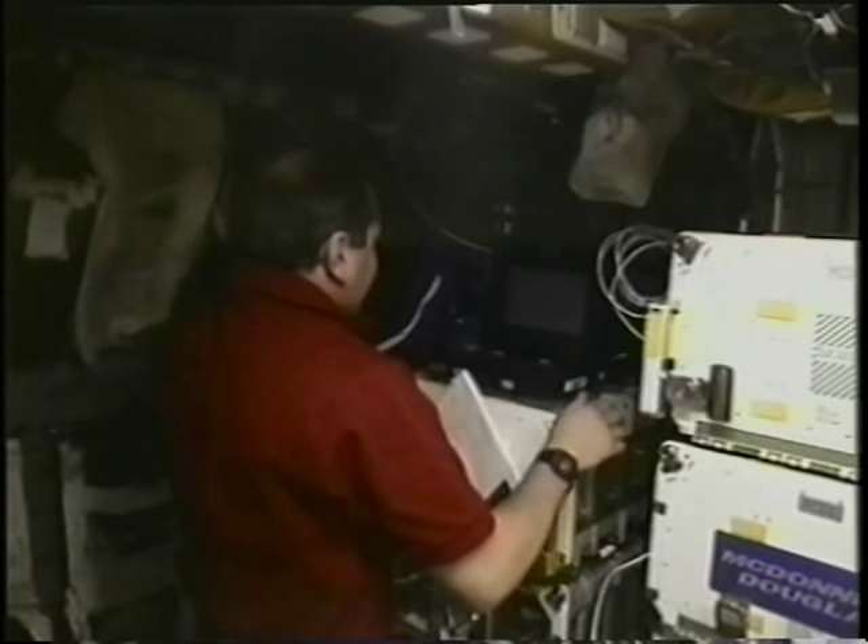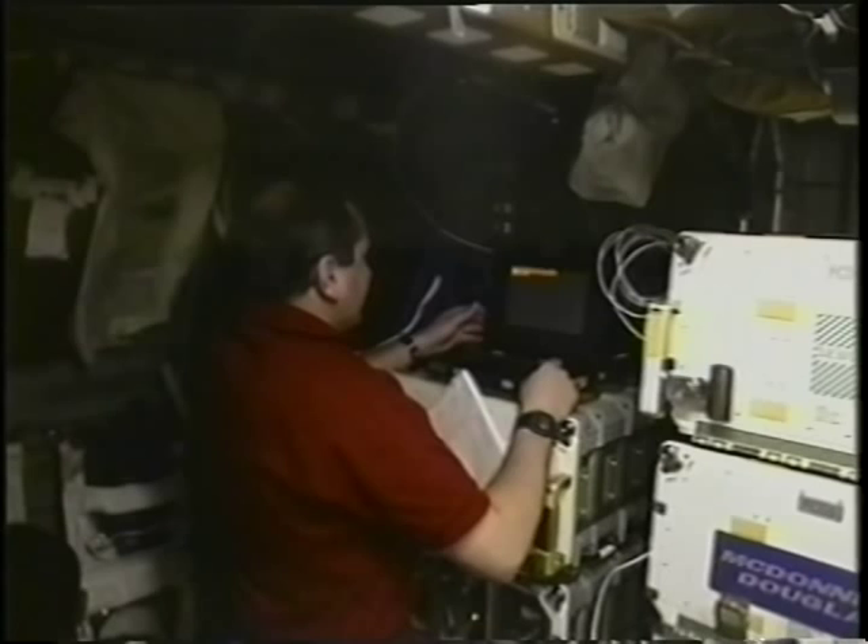We also had some other life sciences experiments on board back in the module. This is Vladimir Titov working on the astroculture experiment, growing plants in equipment that hopefully we can use on the space station in the future to grow things for astronauts to eat.